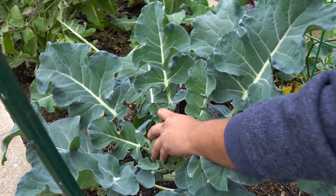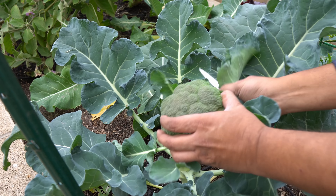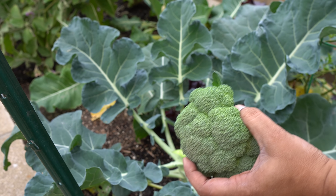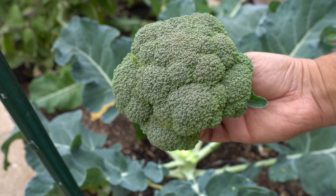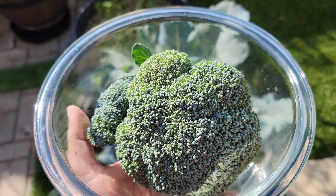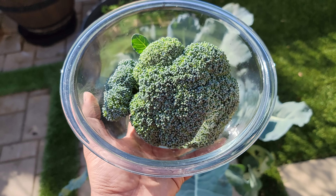Bountiful harvests in the month of December. A tour of the California garden, some gardening tips and advice, our seed packet giveaway winner — all this and a lot more in today's episode of California Gardening. So let's begin with the harvests we made this month.